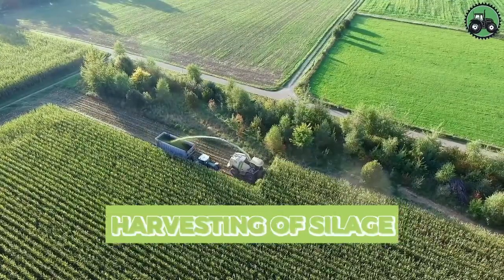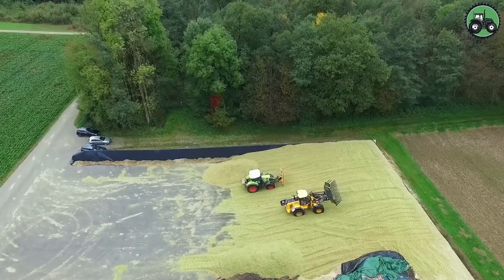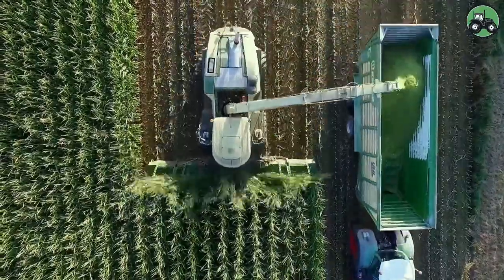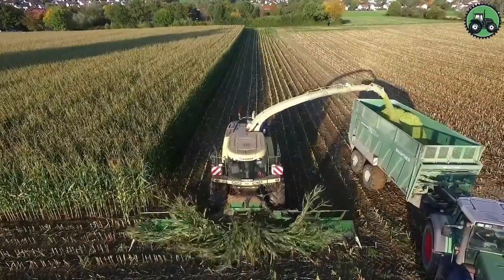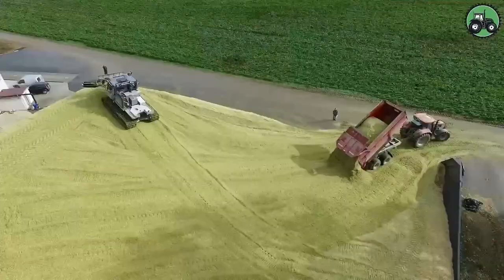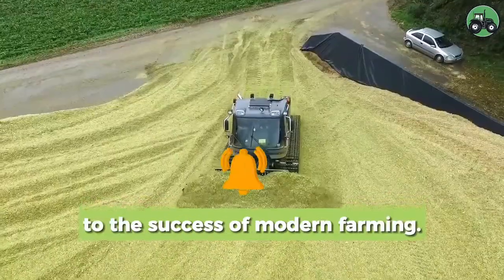Explore the world of silage harvesting with the Chrome Big X Illerberg. This cutting-edge machine redefines the efficiency and precision of silage collection. With advanced technology and expert engineering, it ensures the seamless harvesting of silage in various agricultural conditions. From lush green fields to dairy farms, the Chrome Big X Illerberg plays a pivotal role in advancing agricultural practices and ensuring a steady supply of nutritious silage for livestock.